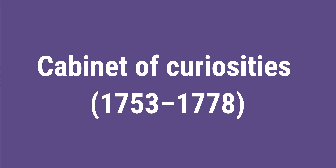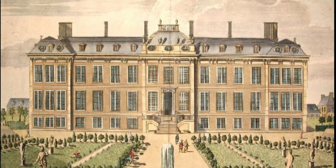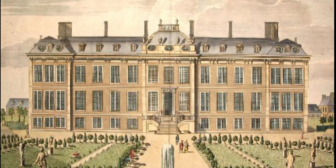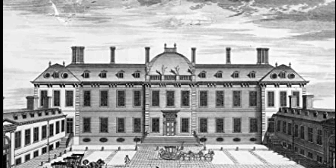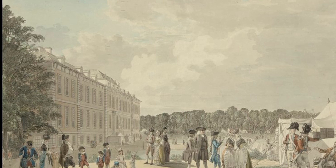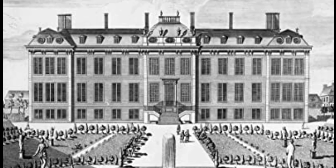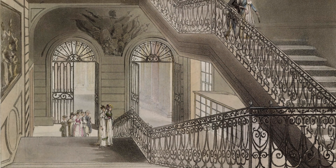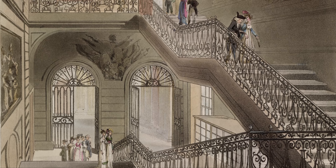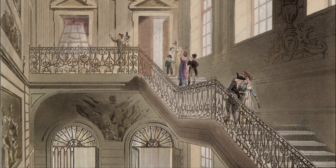Cabinet of Curiosities, from 1753 to 1778. The body of trustees decided on a converted 17th-century mansion, Montagu House, as a location for the museum, which it bought from the Montagu family for £20,000. The trustees rejected Buckingham House, on the site now occupied by Buckingham Palace, on the grounds of cost and the unsuitability of its location. With the acquisition of Montagu House, the first exhibition galleries and reading room for scholars opened on 15 January 1759.